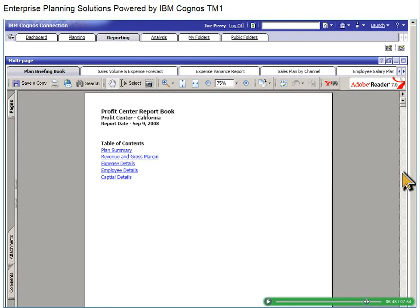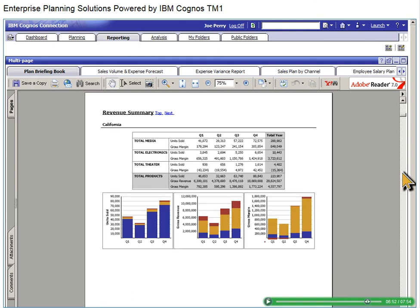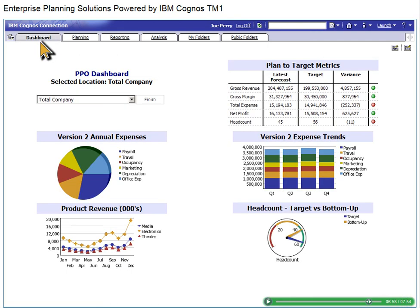Now that our forecast is complete, we can communicate the results with IBM Cognos Business Intelligence using a wide variety of report types and report formats. Finally, we'll view our dashboard again based on our latest plans. We can see that our planning process has impacted our target metrics, improving revenue, gross margin, and net profit.